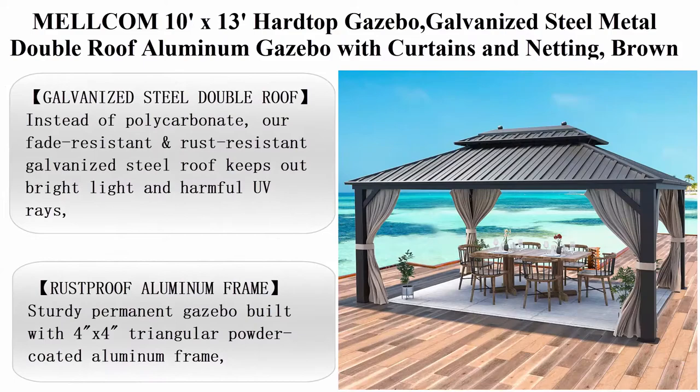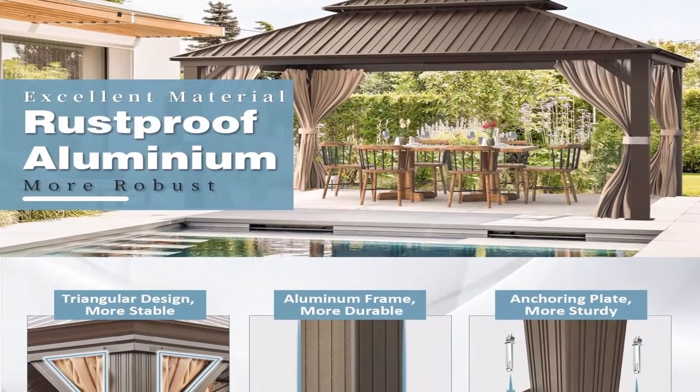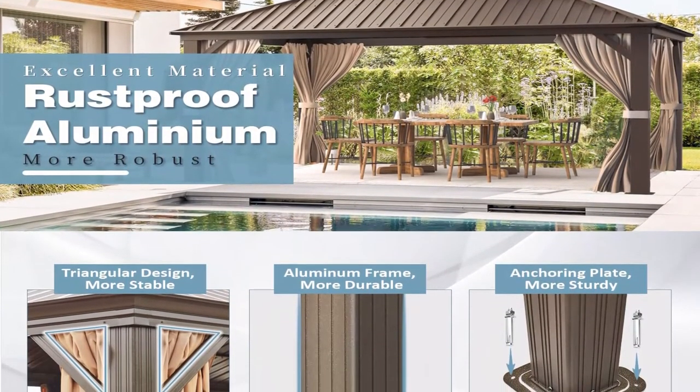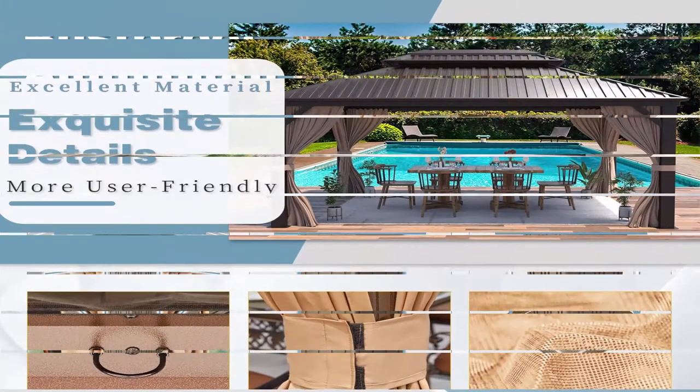Top 1: Malcolm 10ft x 13ft Hardtop Gazebo — Galvanized Steel Metal Double Roof Aluminum Gazebo with Curtains and Netting. Brown Permanent Pavilion Gazebo with Aluminum Frame for Patios, Gardens, Lawns.